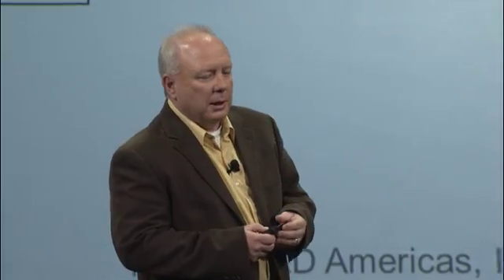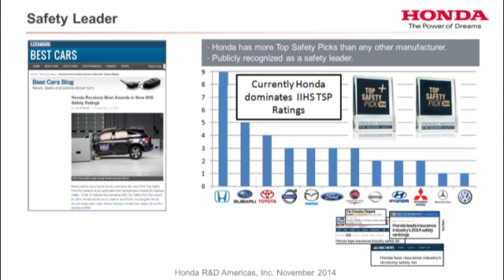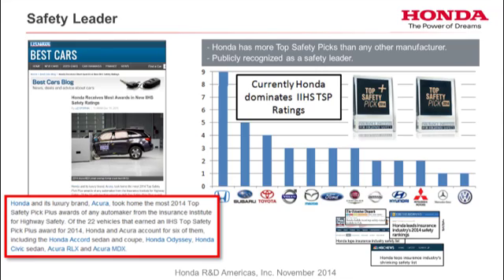Honda strives to be a safety leader, and we're doing really well. As you can see by our IIHS results, we currently own the top spot for the most vehicles getting the top safety pick ranking. We just added the Acura TLX last week to this list.